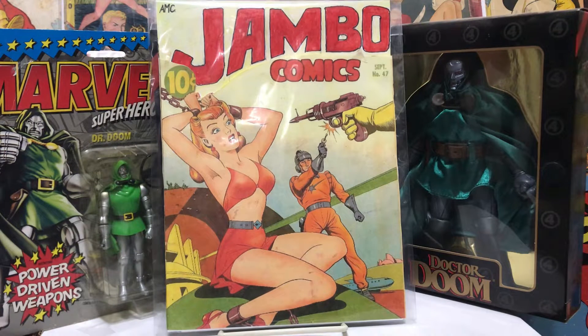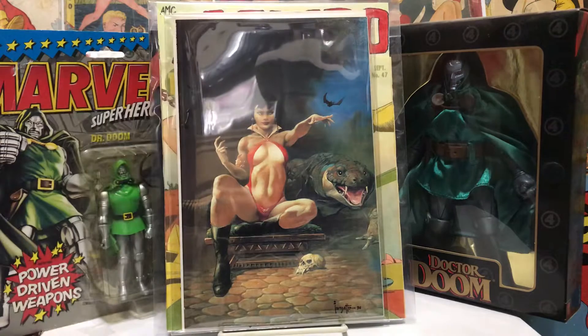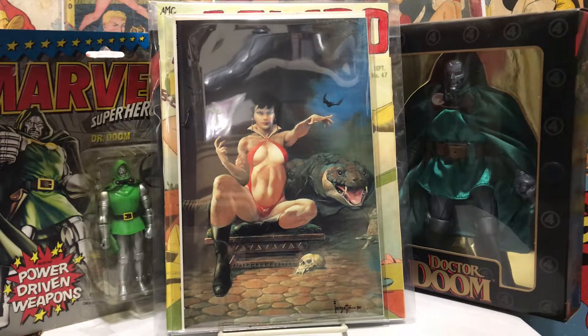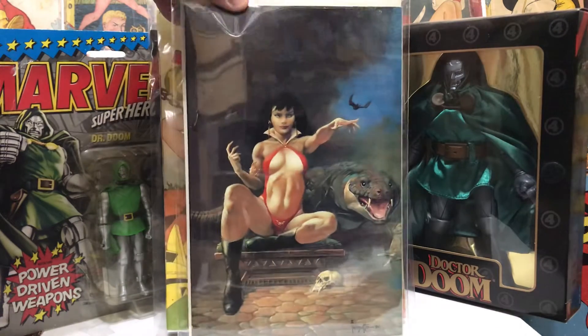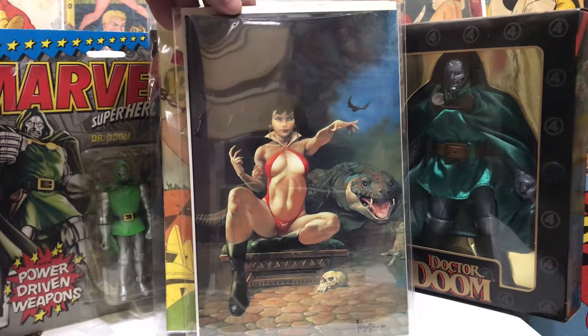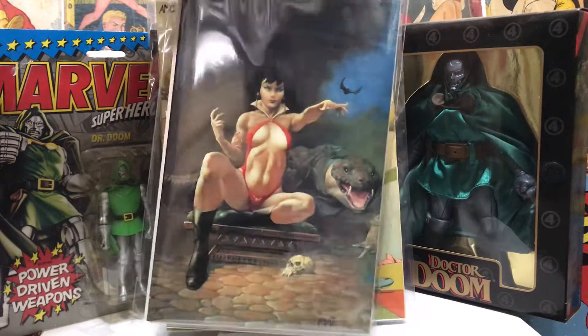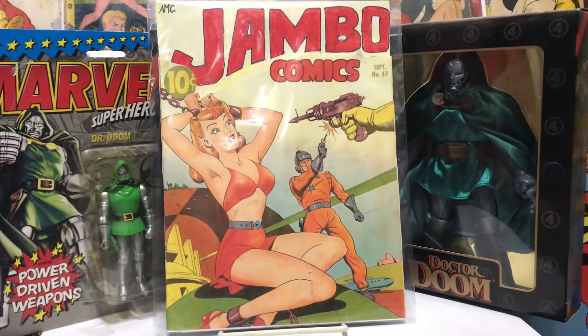We found a few more things in that collection I bought that I just didn't put up yesterday, so we thought we'd put it out today. Look at that — that's a beautiful Frank Frazetta cover on the Vampirella 25th anniversary, virgin cover. Very nice, very cool. Frank did some great stuff.